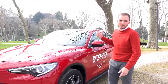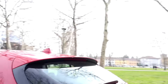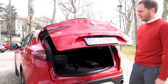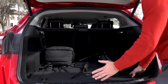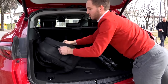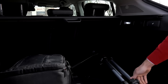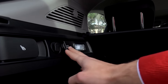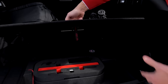Vediamo velocemente il bagagliaio. La capienza è molto molto buona, superiore a qualche concorrente. Come potete vedere, uno zaino di buone dimensioni ci sta molte volte, e anche il treppiede che usiamo per le riprese ci sta senza problemi. Abbiamo delle prese da 12 volt, dei ganci, le maniglie per abbattere i sedili con le luci di servizio e tutti i ganci per attaccare la rete. C'è anche un pozzetto che aumenta ulteriormente lo spazio utile.